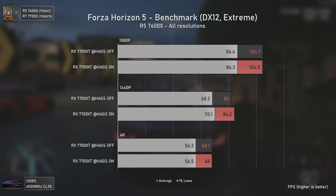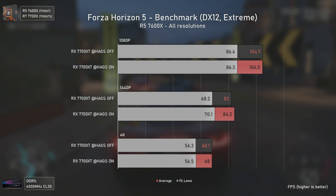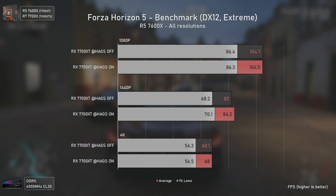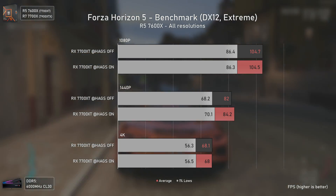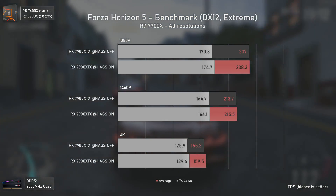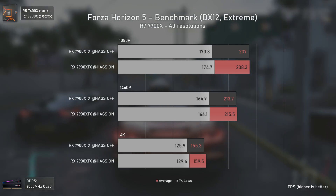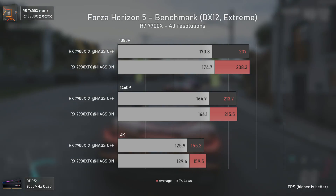Forza Horizon 5 is one of the few games where we saw a bit of performance uplift for the RX 7700 XT, but again only at 1440p — 2 more FPS with HAGS, not something you'd notice in real gameplay. With the RX 7900 XTX, we have increased FPS across the board — also not noticeable in real gameplay, but it is free performance, especially in the 1% lows that are consistently higher across all resolutions.